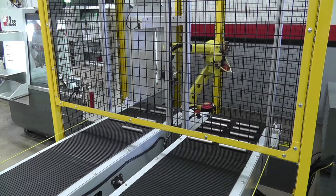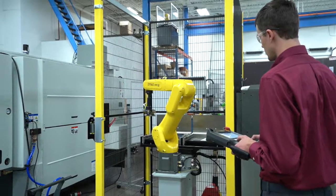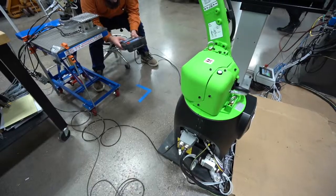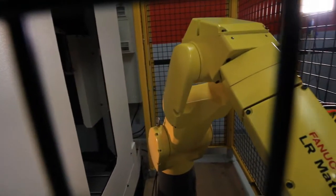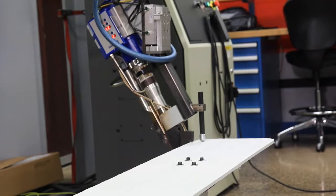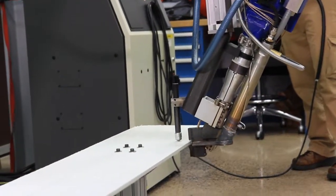Every manufacturer can benefit from putting robots to work. Whether it's a combination of a new machine and robotic automation, or retrofitting your current machine with a new robot, our engineers can find the best solution for your particular process and help you decrease costs and increase profitability.